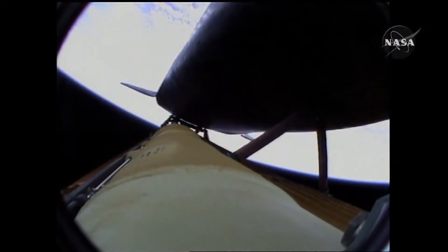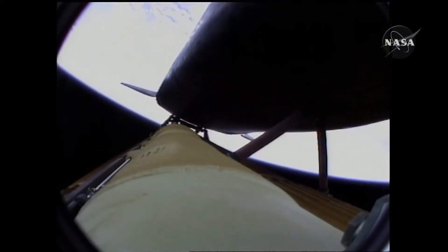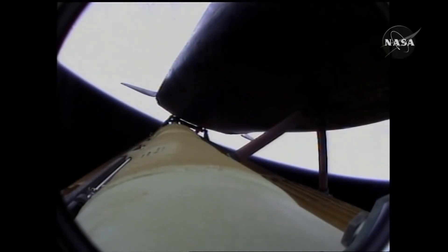Four minutes, 20 seconds into the flight. Atlantis now 62 miles in altitude, 180 miles down range, traveling almost 6,000 miles an hour. All systems performing normally. Atlantis on course, on track for its preliminary orbit. The environmental systems officer reports a good flash evaporator system activated for Atlantis, providing cooling for the shuttle's avionics until the payload bay doors are open about an hour and a half into the flight.